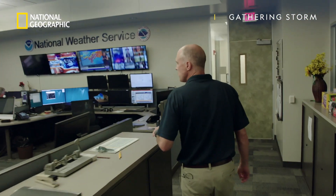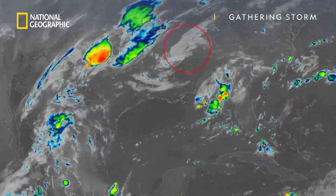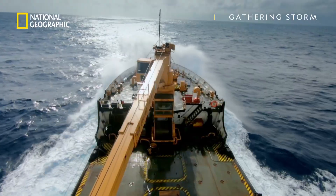Tim, what are you looking at here? This is not where hurricanes usually come from. If the system hits the Gulf, high sea temperatures could cause it to intensify, becoming a hurricane in less than a day.